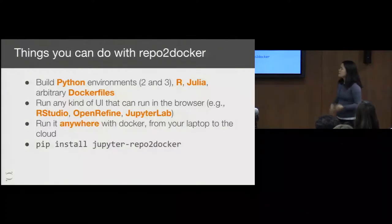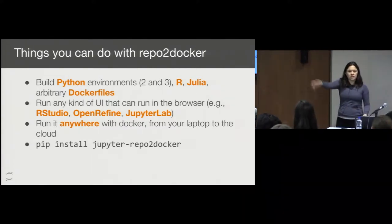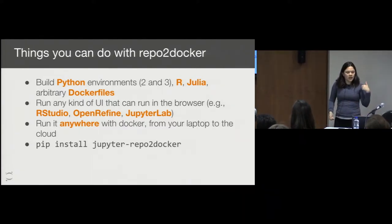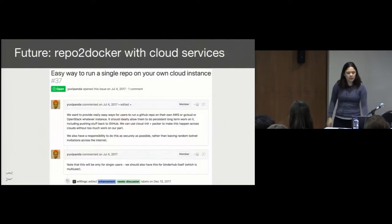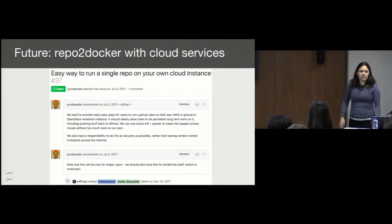Things you can do with RepoToDocker: you can locally build environments of any Git repo anywhere — on your own machine or on your cloud server — in various different languages. You can run any of the user interfaces given to you based on the configuration of the repository. And you can basically run it anywhere. You can extend this to being able to run it with cloud services, and that's something we're really interested in working on further.